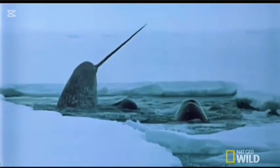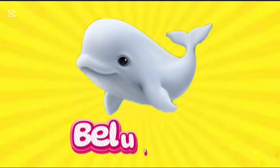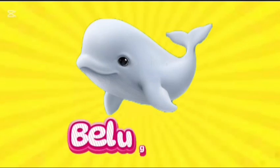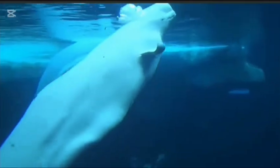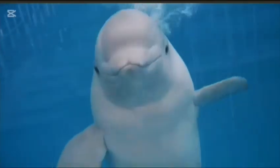Beluga whale. This is beluga whale. B-E-L-U-G-A W-H-A-L-E. Beluga whale. Belugas have a muscular, all-white body and they can store as much as 40% of their body mass as fat. They are able to move their head up and down and side to side.